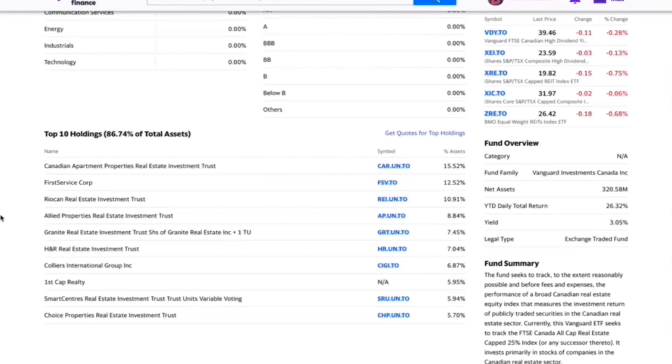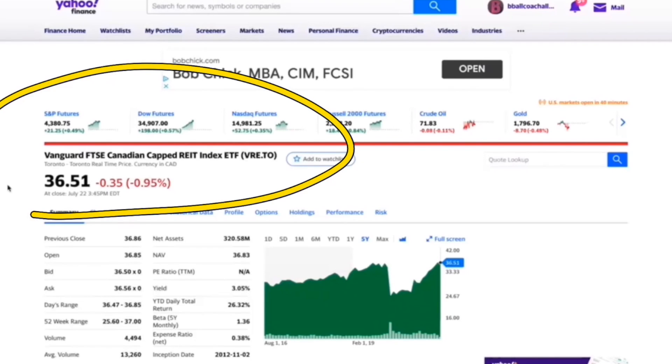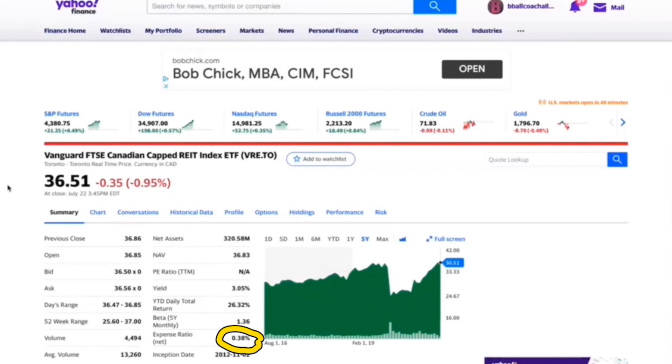If we were to compare the two: if you're looking for a higher yield then ZRE is going to be a better choice than VRE. However, if you're looking for something with a lower MER and also a higher rate of return — or at least a hopeful rate of return, because past performance is no guarantee for the future — then VRE may be the better choice. Personally I would be leaning towards VRE because ZRE has more businesses, shops, and malls rather than apartments and rental units.